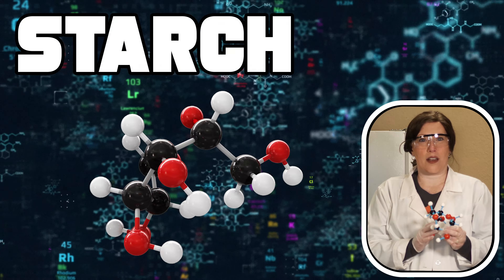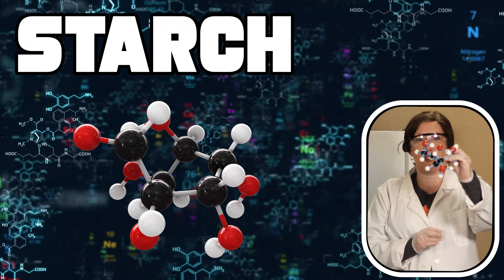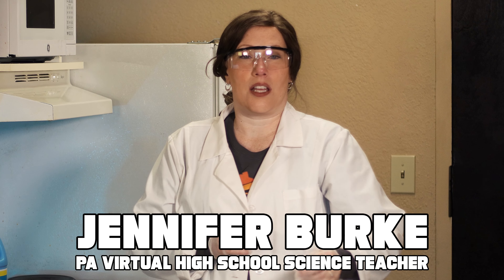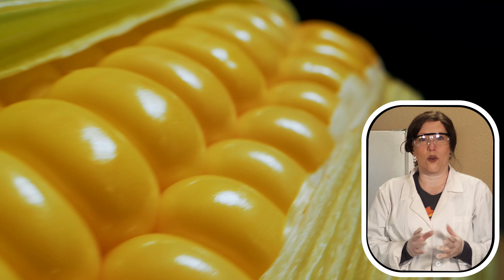Starch is a carbohydrate made up of long chains and branches of glucose molecules. It's commonly found in plants and foods such as grains, potatoes, and corn.